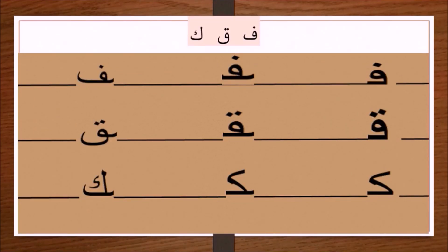Bismillah. In this lecture I shall explain the next three letters after the letters tha, tha, ain, and ghain. These letters are fa, qaf, and kaf. As for fa and qaf, they are written the same way at the beginning, middle, and end of a word, but you distinguish each of them by the number of their dots.